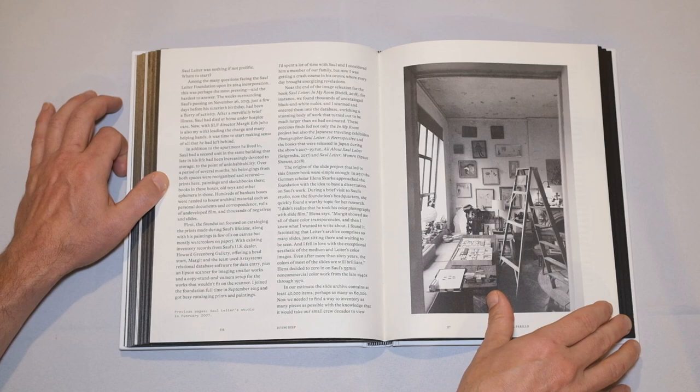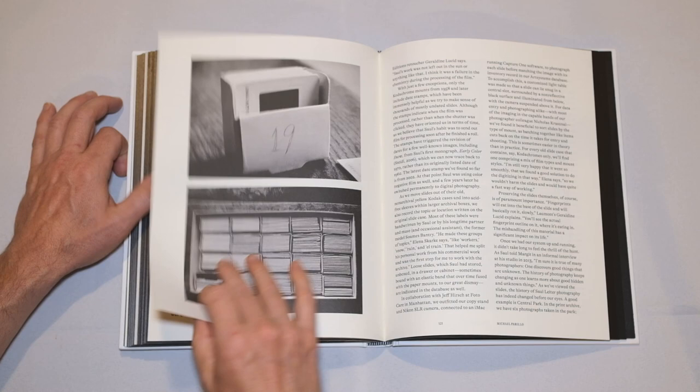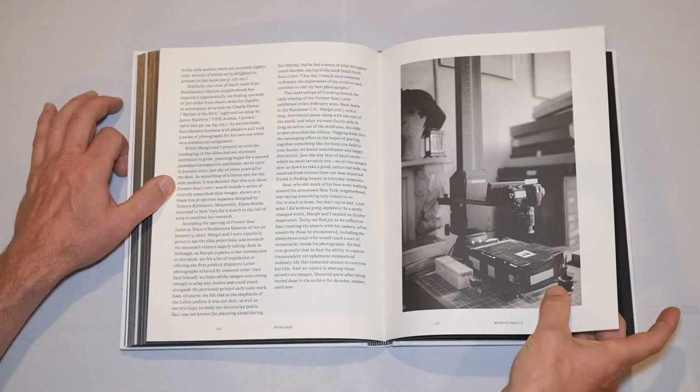This essay is about how they actually got this book together — all the slides they had to go through. There's a lot of undeveloped film too that just sits there, and because it's Kodachrome and they can't develop it, it just sits there — that's a shame. Here's the copy mount they used, with a Nikon camera to take pictures of the slides so they could make prints.